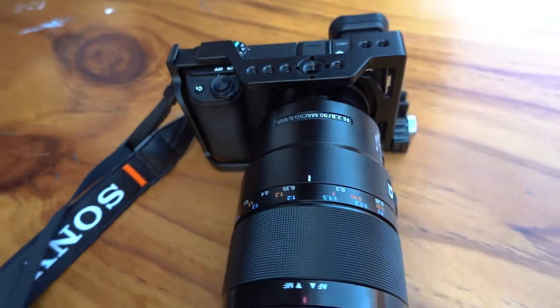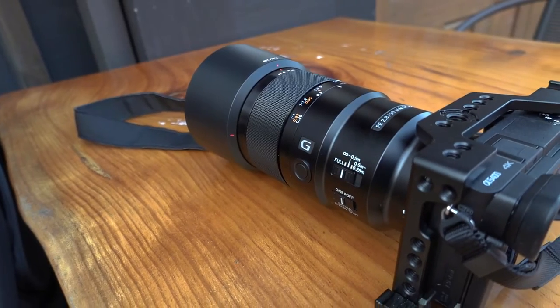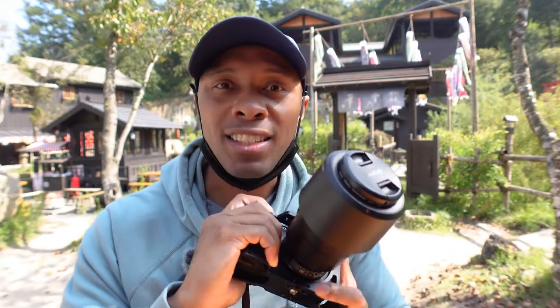Today I have with me my Sony a6400 with my go-to lens for travel photography when I'm going around Korea, which is my 90mm macro. We're going to try to get some nice shots around here in this traditional Japanese village and let you guys know exactly how this experience is, so maybe you'll want to come here one day as well.